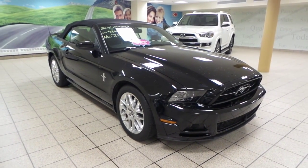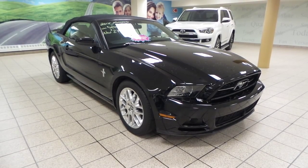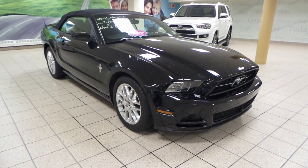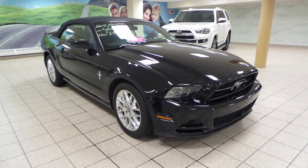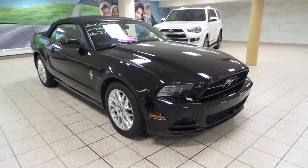Hey guys, it's Danny from Charles Glenn Toyota Scion. Today we're looking at a 2014 Ford Mustang. It's a convertible and has a six-speed automatic transmission in rear wheel drive. It's also a two-door with a V6 premium engine and it comes in a charcoal black exterior color.